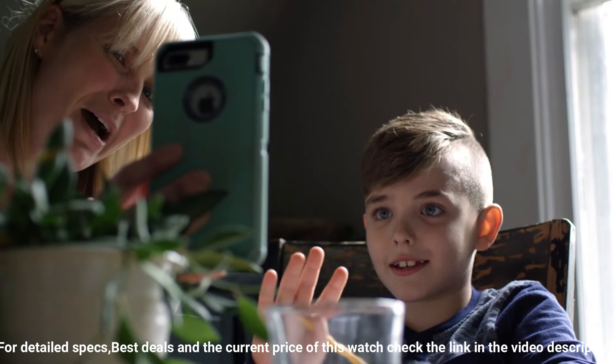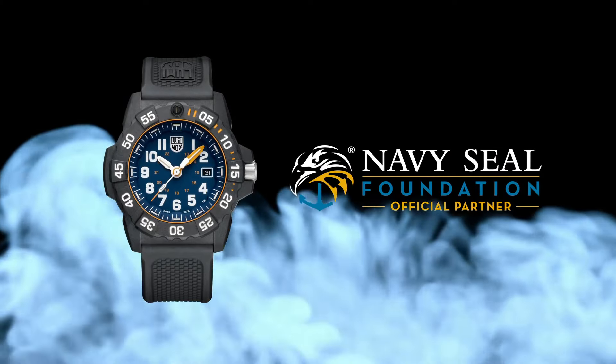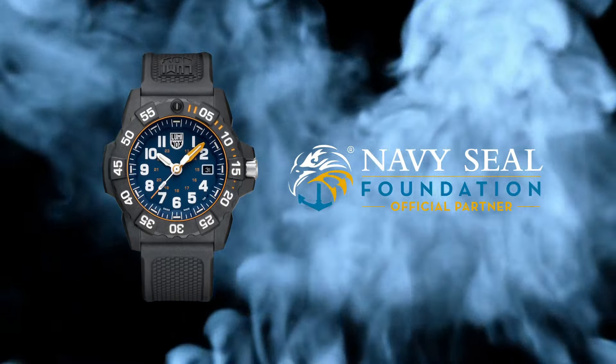The U.S. Coast Guard, law enforcement divers, and many more for the past 25 years. Dial window material type: tempered scratch-resistant mineral crystal.